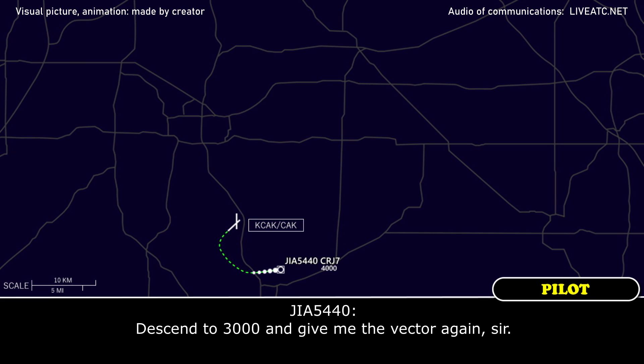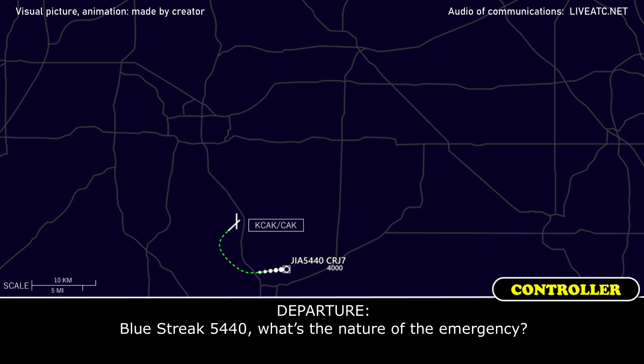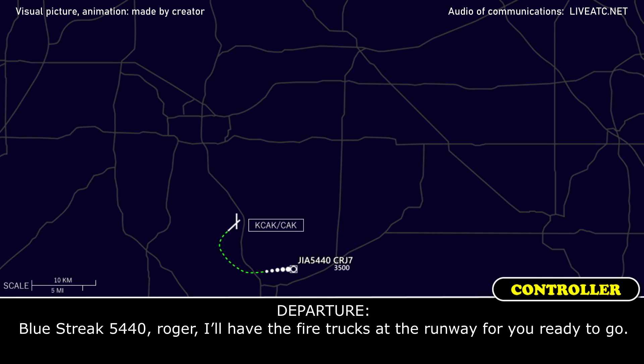Descend to 3000. Blue Street 5440, fly heading 050, descend and maintain 3000. What's the nature of the emergency? We've got a right-hand windshield anti-ice issue — looks like there's a short in there, kind of got some sparks coming from it. Blue Street 5440, roger. I'll have the fire trucks at the runway for you.